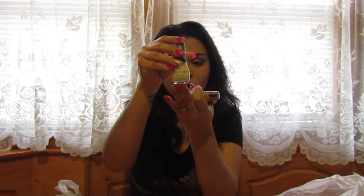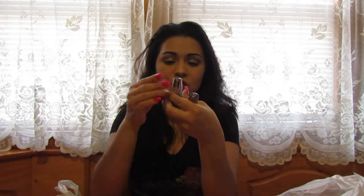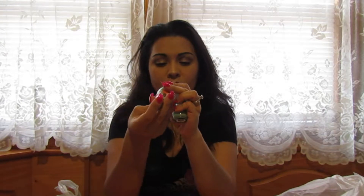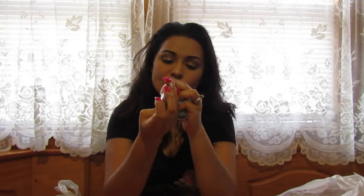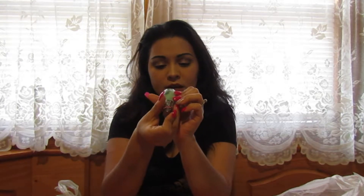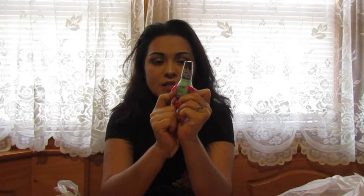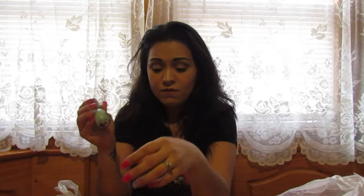I got this one in 'Buttercup,' a yellowish color with a hint of gold. Then I got one in 'King Kylie,' a really pretty goldish metallic color that I love a lot. And I got one in 'Minty Fresh' — I've been loving minty colors lately.